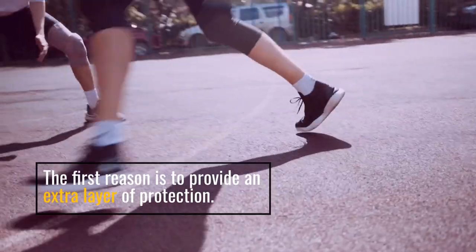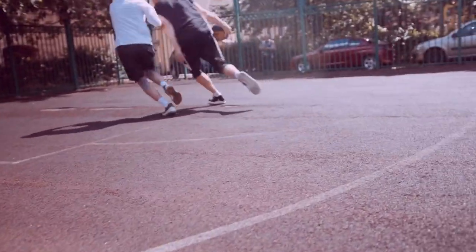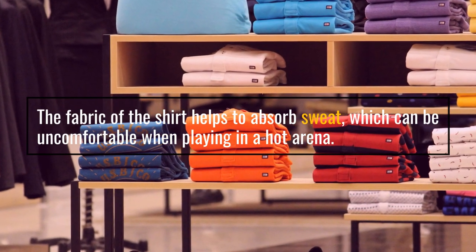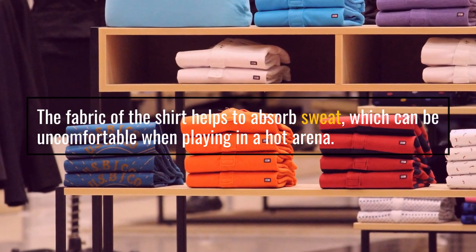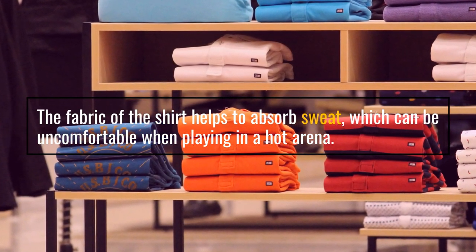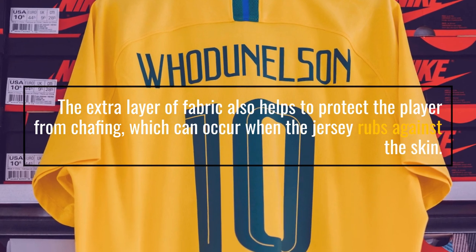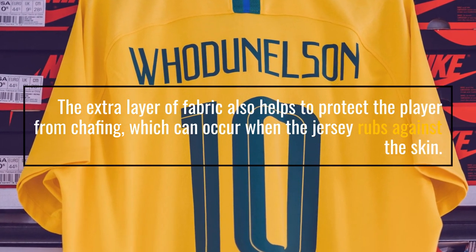The first reason is to provide an extra layer of protection. The fabric of the shirt helps to absorb sweat, which can be uncomfortable when playing in a hot arena. The extra layer of fabric also helps to protect the player from chafing, which can occur when the jersey rubs against the skin.